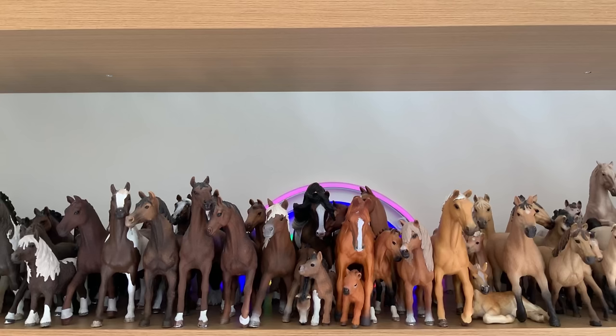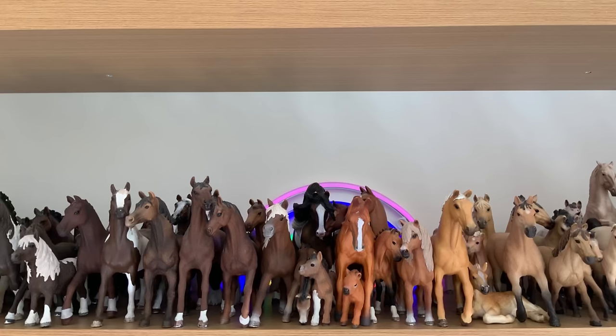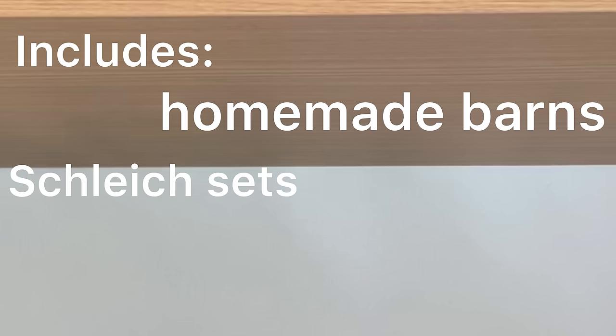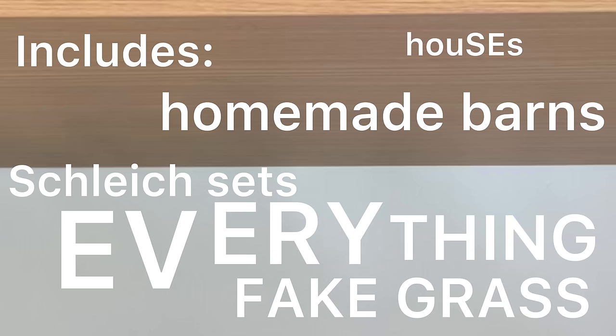Since then, I have been sent lots of new sets from Schleich, which obviously have not been included in any of the tours. Fast forward to today where, let's be honest, I think I've had the craziest video idea yet for my channel. I hope you're sat down for this. Are you ready? I am going to do a barn tour that includes every single Schleich set that I own, ever, and I'm going to put it in one video, and I'm going to do a giant setup. This includes everything - all my homemade barns, all the Schleich sets that I own, the fake grass, the houses, everything is in this video.